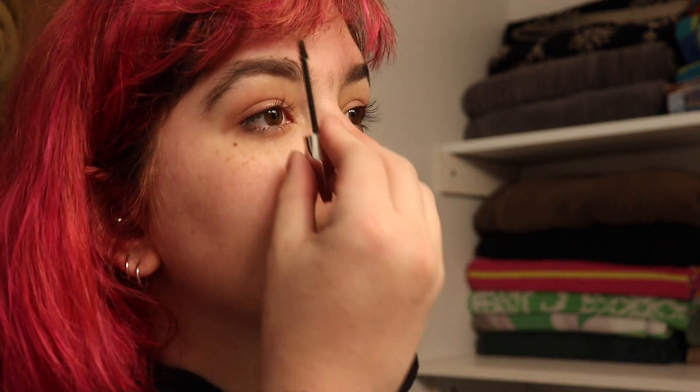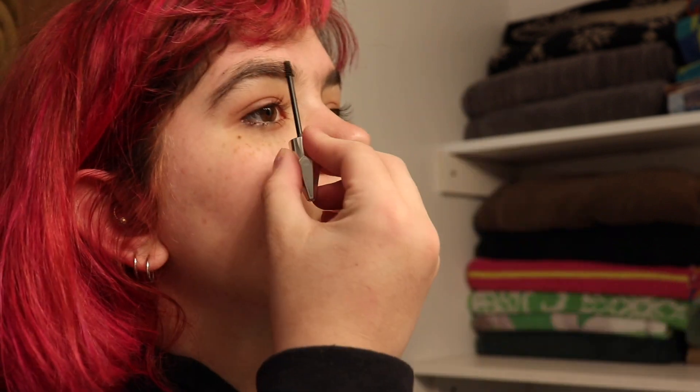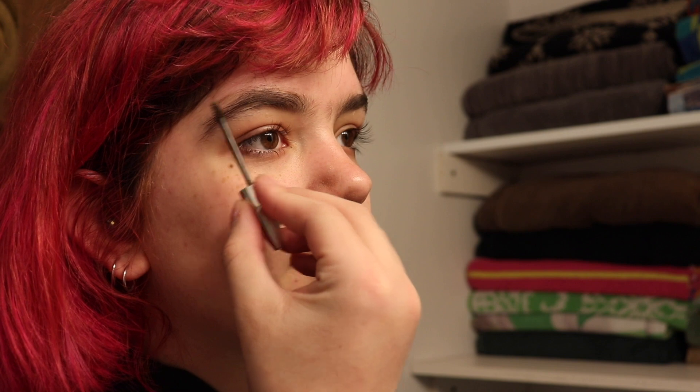It does help. Next I'm taking my Benefit Gimme Brow and just putting that on my eyebrows. The label ran off so I'm not even going to bother showing you the bottle. I just put that on my eyebrows — sometimes it gets a little messy but I fix that later with concealer, so it's not the end of the world.